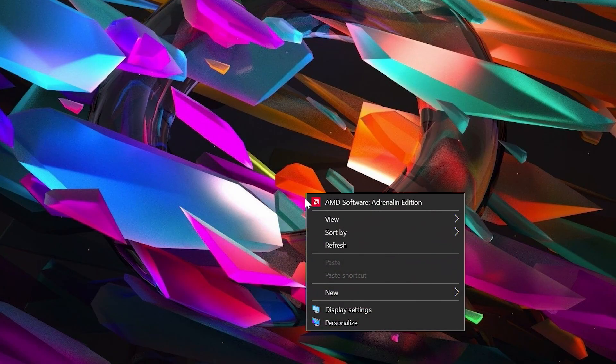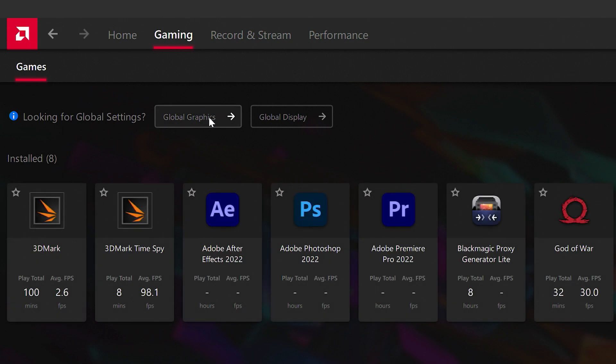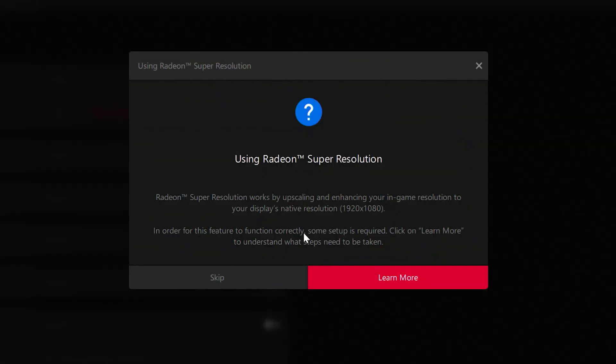Now we're going to go into the Radeon software — just right-click your desktop and go to AMD Software: Adrenaline Edition. Go to Gaming, then Global Graphics, which sets the defaults for everything you launch, whether editing or gaming software. The first thing we're going to do is turn on Radeon Super Resolution. This is really important for God of War and about 20 other games that support FSR 2.0 — the latest version. Trust me, it will improve not only the frames per second but the overall look of the game.